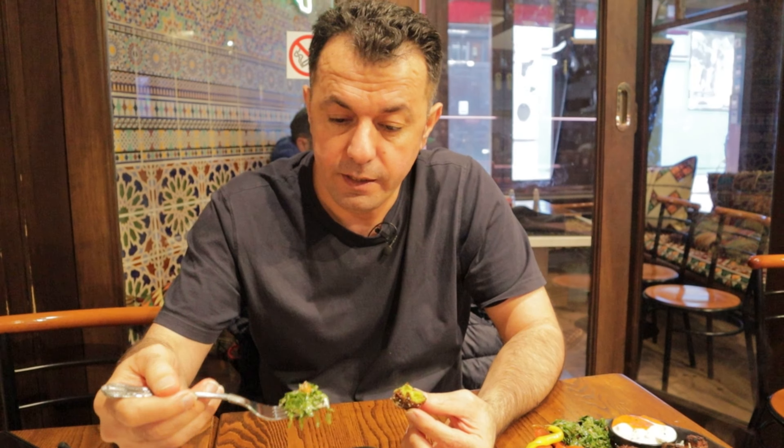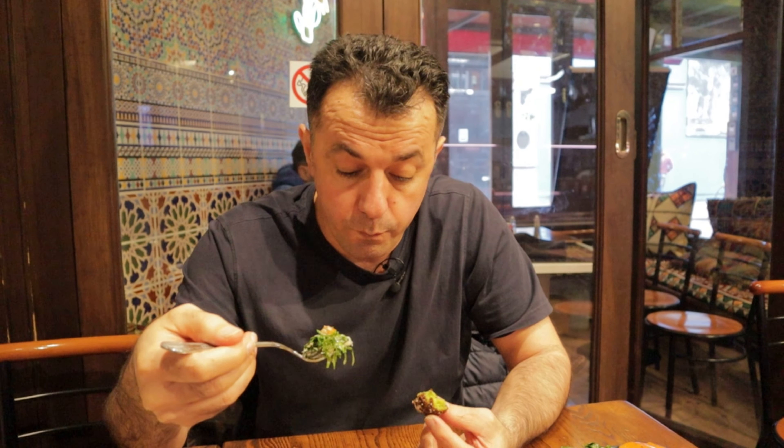So savory. And I think there is lemon juice in here, and I think it's mayonnaise sauce as well.